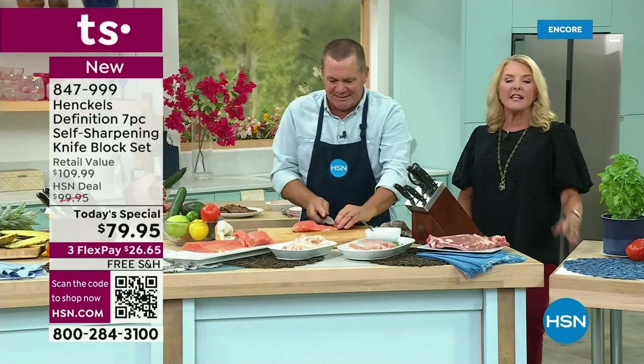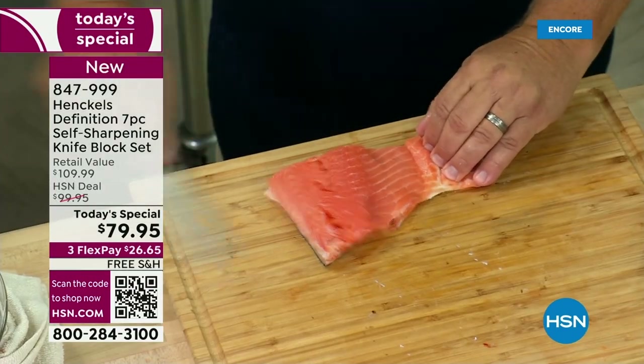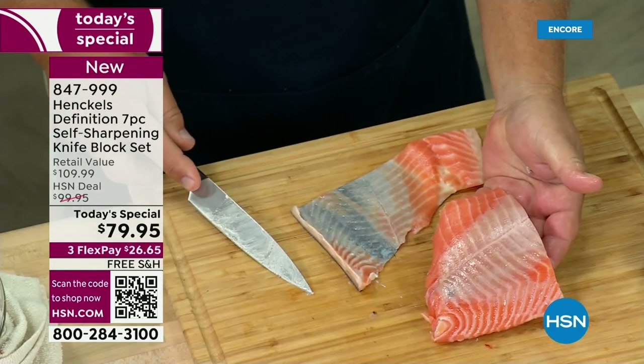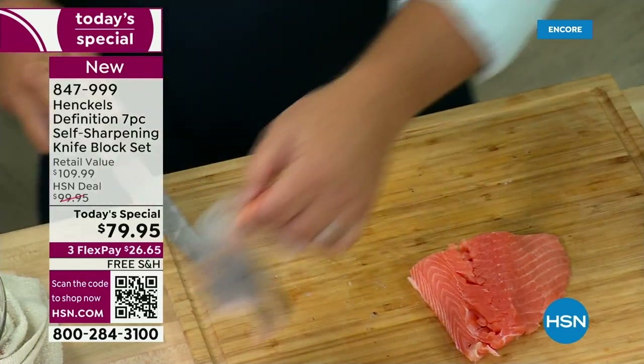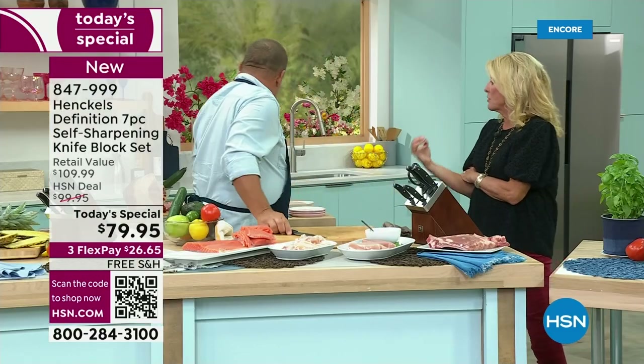I don't care if you say you hardly ever cook or you're a master chef — everybody needs great knives. When you have bad knives, you're not willing to try as many things. When you have great knives, it emboldens you to try and be more adventurous with your cooking.